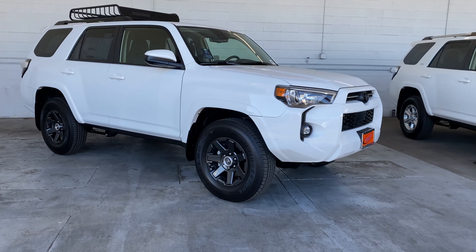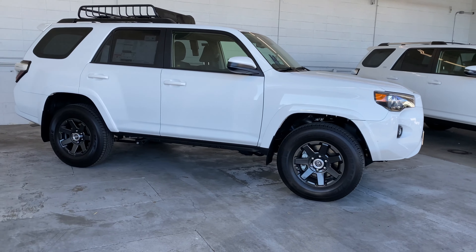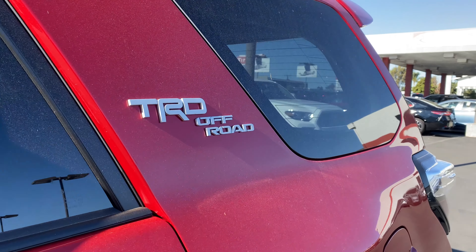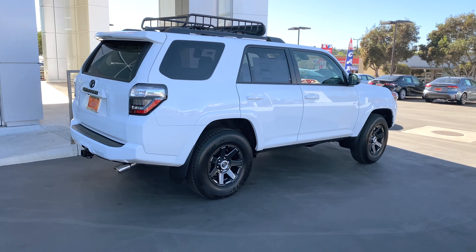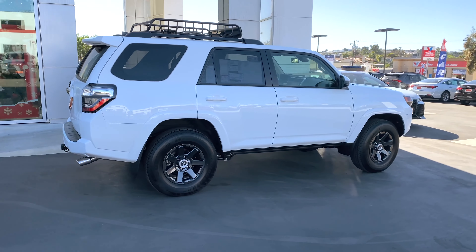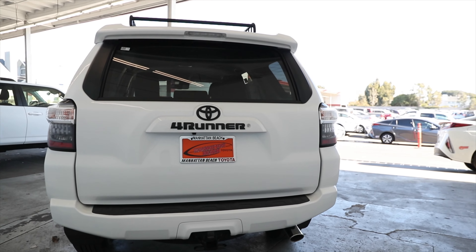Brad Jacobson back here at Manhattan Beach Toyota, and today I've got a really good one for you: the 2021 Toyota 4Runner four-wheel drive Trail Edition. It's brand new for 2021. The 4Runner's TRD off-road model was once called the Trail Edition, and now Toyota has brought back that name as a special edition for the 2021 4Runner.